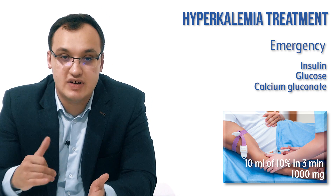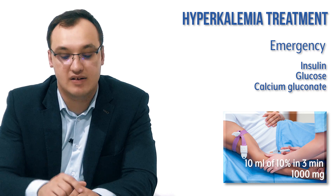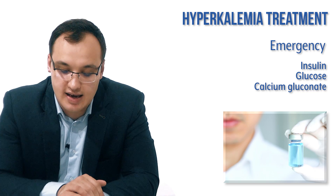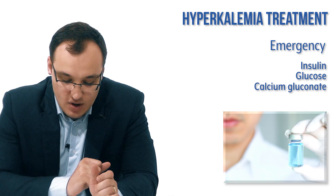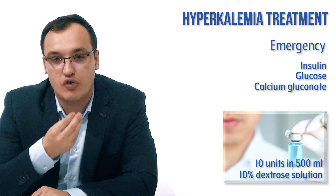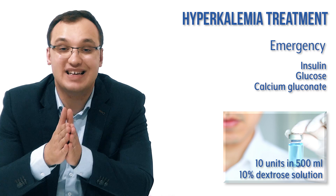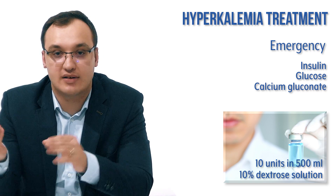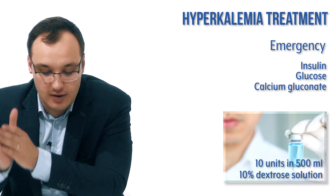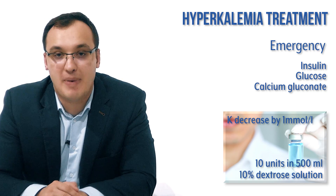Calcium gluconate is given as 10 mL of 10% solution over three minutes. If it is not decreasing the potassium sufficiently, you can repeat it after five minutes. For insulin, the dose is 10 units of regular insulin in 500 mL of 10% dextrose solution.